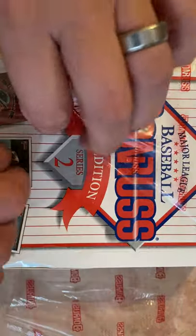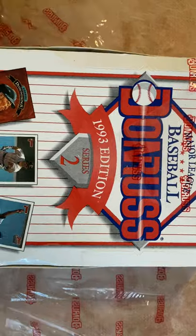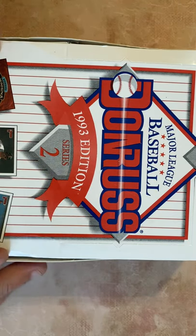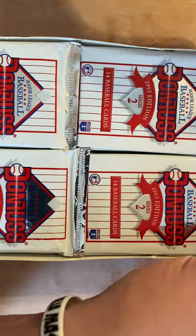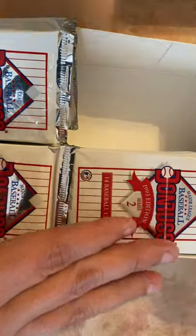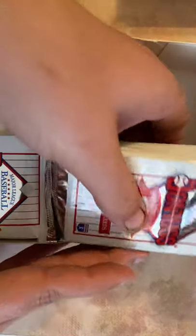Let me tell you a little bit about myself. I'm older — I'm 43 — a huge Cubs fan, grew up in the 80s and 90s when this was really its heyday, and hopefully we can find some good cards here.